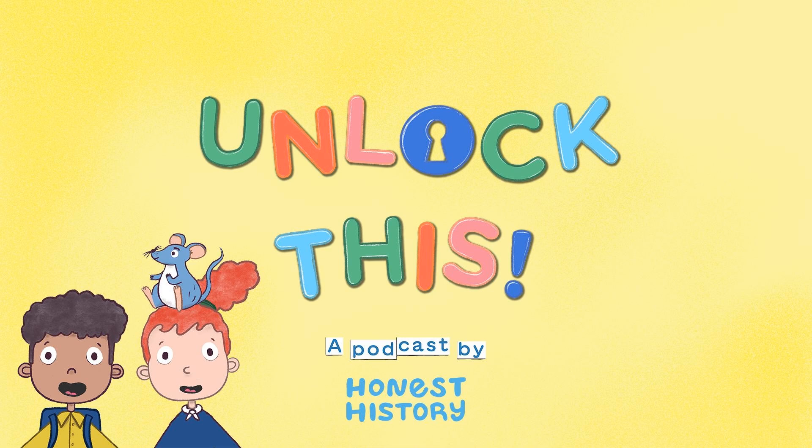Hi friends! Welcome to Unlock This, a podcast from Honest History, where we join our friends Anna, Leo, and Percy on adventures through time and uncover some really cool stories along the way. My name is William. I'm six years old, and I love learning about history, especially new stories that I don't hear about in school. I can't wait for today's story, and I think you're going to love it too. So let's dive in!